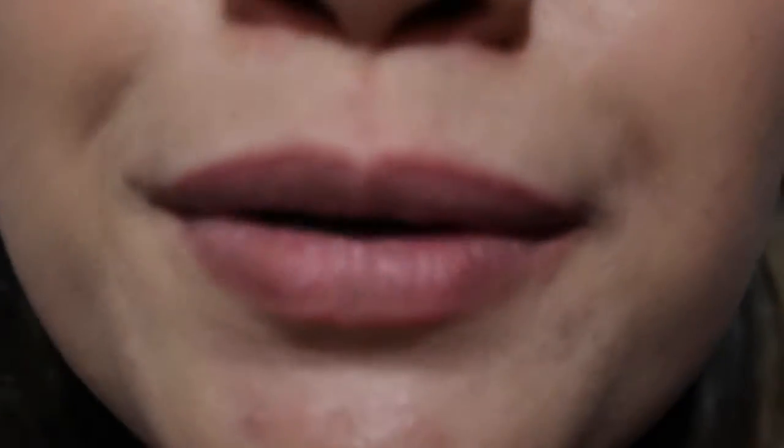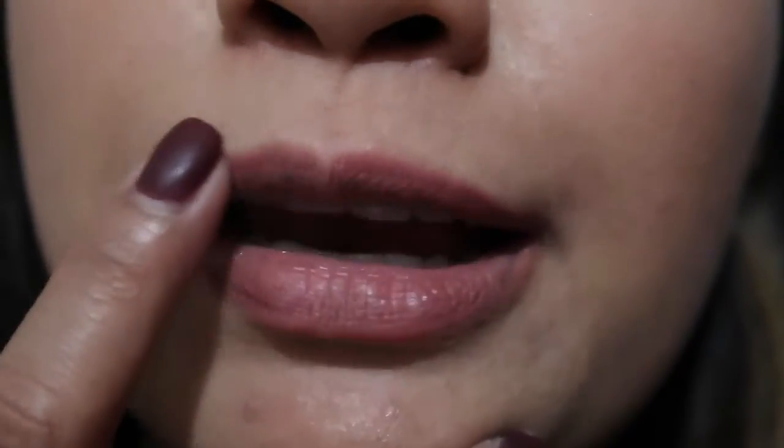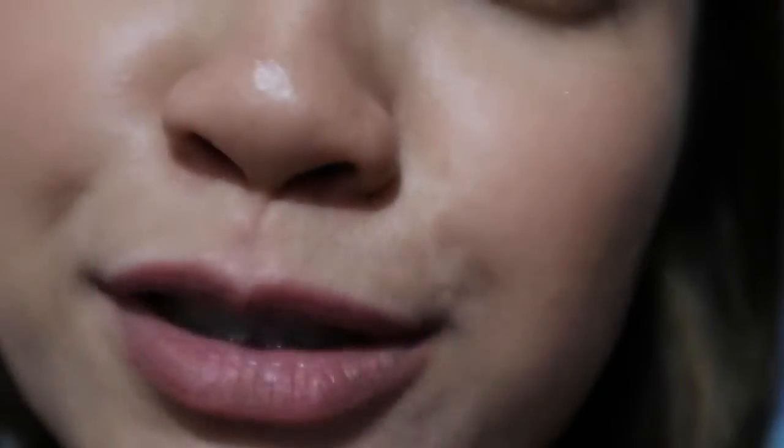It's 6:15 in the evening — I just got home. Let's take a look at this Ofra lipstick. On the bottom lip, the pigment is completely gone, and on the top lip, only a little bit of pigment is remaining. So that's it, guys. I'll see you on the swatch and then I'll give my final rating.